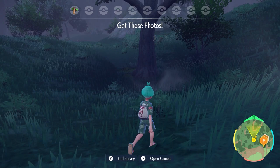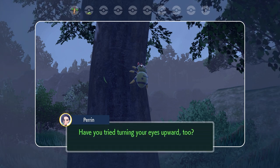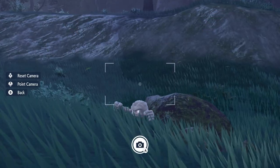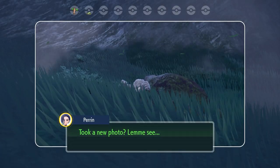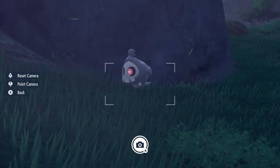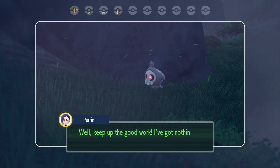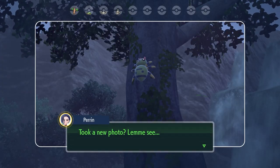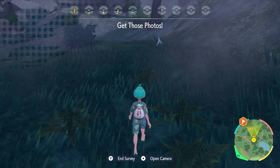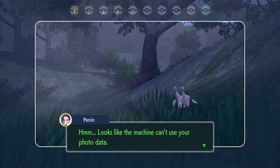You can see here we got a nice picture of Psyduck and then a Spinarak on the tree. As shown in the example, just walk up to the Pokemon very slowly rather than running. The big point about this quest is patience — doing a big loop around the area works well. You can't take photos of the same Pokemon twice. Here's an example of going up to the Hatenna and spooking them — Perrin will not accept a photo of a Pokemon running away.